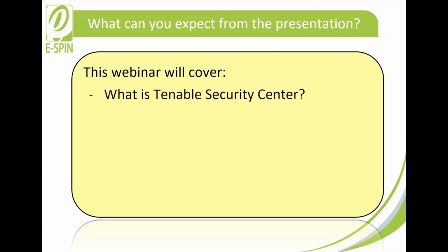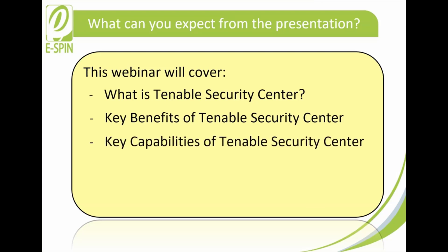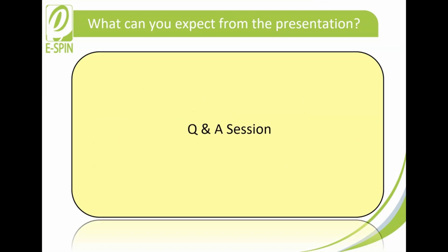What is Tenable Security Center? The key benefits of Tenable Security Center, the key capabilities of Tenable Security Center, and the Tenable Security Center suite of products. This webinar will end with a Q&A session. Without further ado, let's get started.